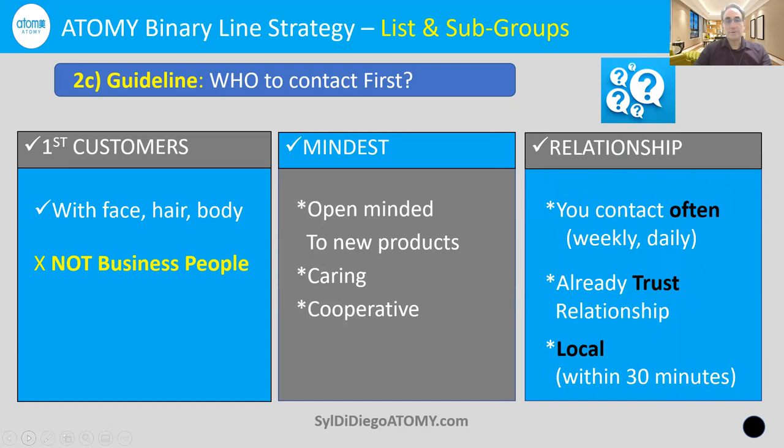Also think about your relationship with them. Do you already contact them often — weekly or daily? Do you already have a trust relationship? Are they local — within 30 minutes? If so, you'll have a chance to show or deliver some product so they don't feel obligated to sign up right away. Remember people you're in regular contact with, because they'll be easiest to have that conversation with. They'll also be seeing you at local events — your child's school, your office, or with local relatives.